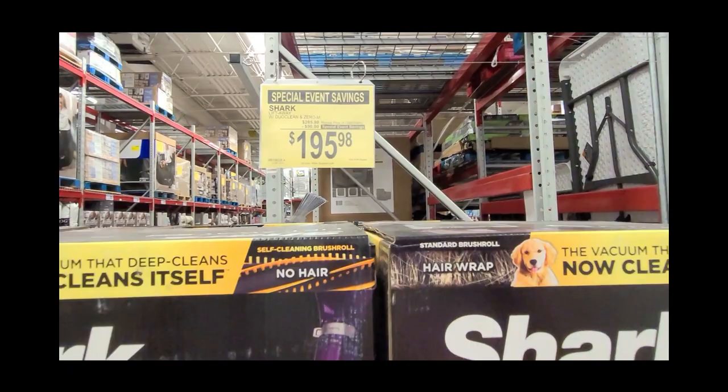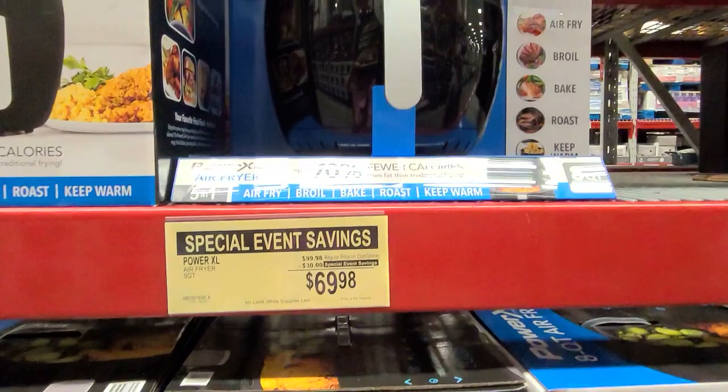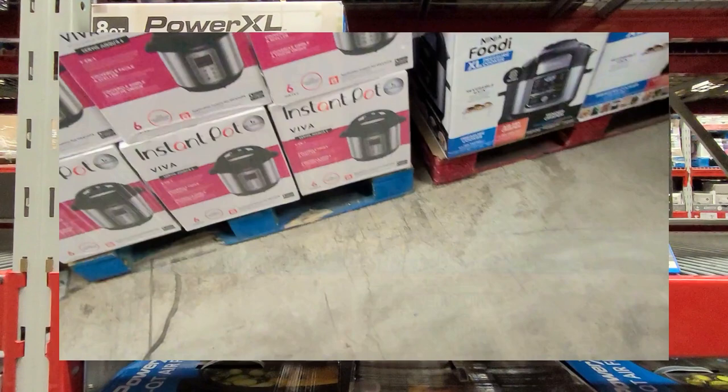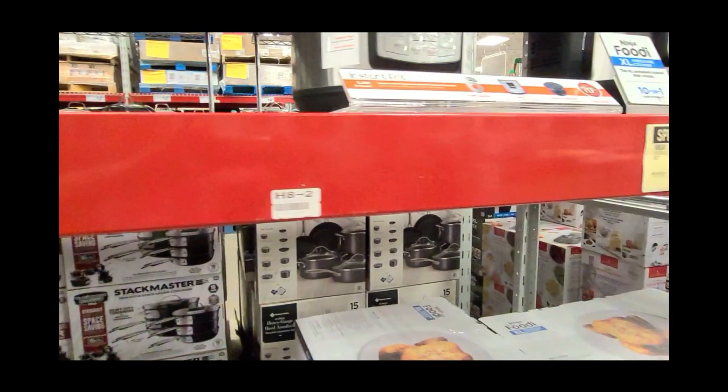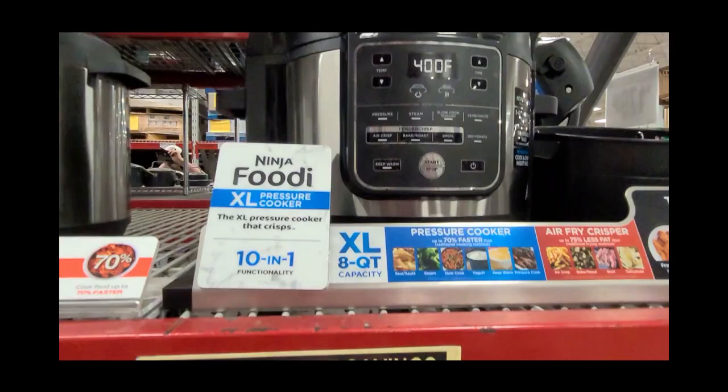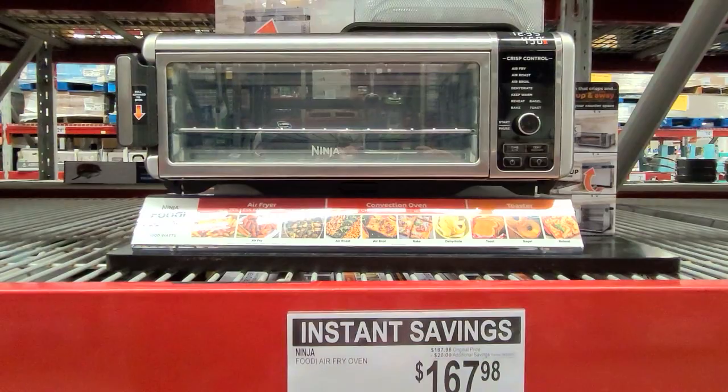Here is a huge 8-quart Power XL air fryer for $70. And here's the good old Instapot that everybody loves — this was on sale too, and this is instant savings so it should be on sale all month. The Ninja XL pressure cooker is on special savings. Does anybody have the Ninja Foodie Digital Air Fryer Oven? It's an air fryer and an oven — I'd like to know about it.